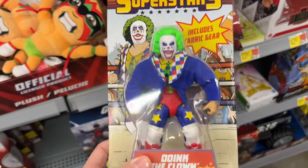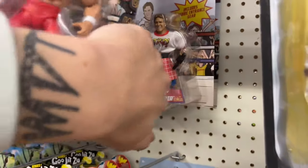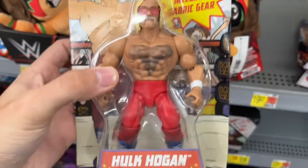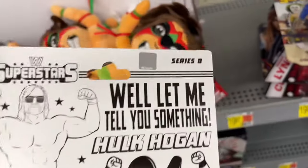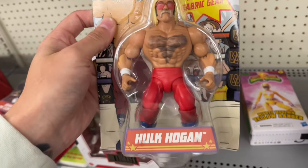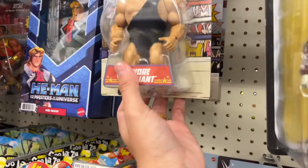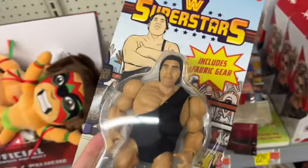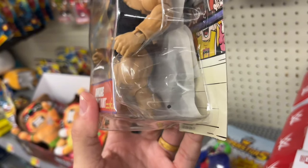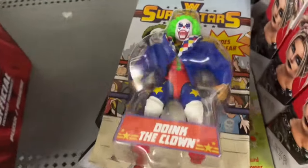Oh my god — there's Chyna and Trish Stratus! And Doink the Clown Superstars figure! How beautiful. They also have the new Hulk Hogan, Andre the Giant, Hot Rod Roddy Piper — oh my god, I did not expect to see these. This is Superstars Series 8. There's a chase in blue I think. Andre the Giant is massive — his boots don't even fit in the packaging. I may have to score these.